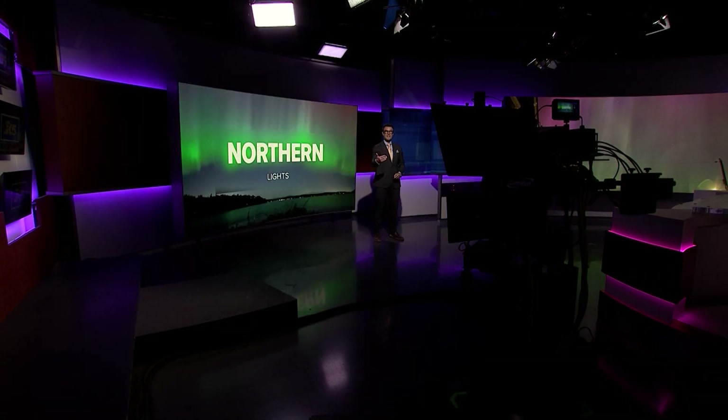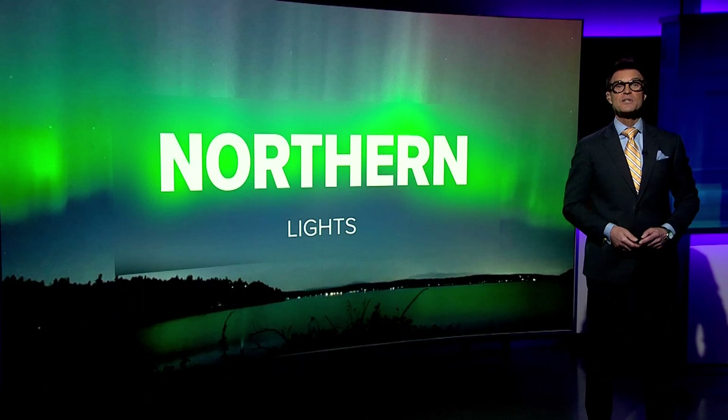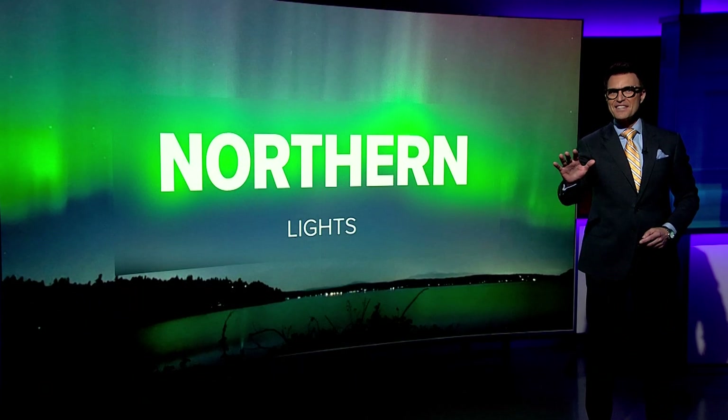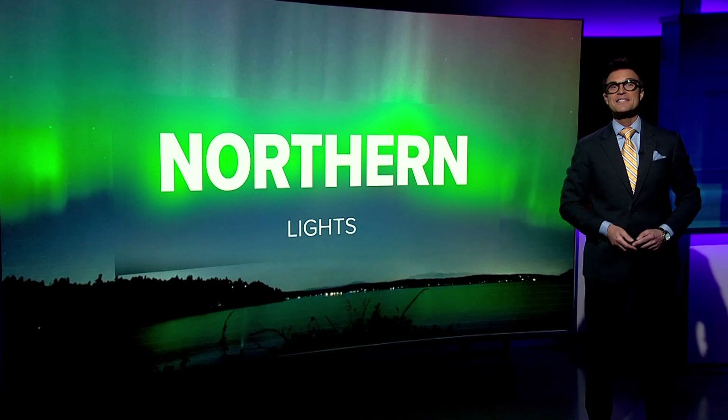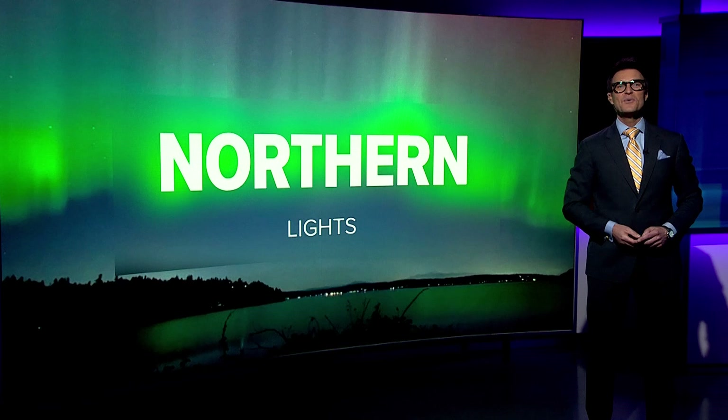Scientists are expecting many more solar storms as we near the 11-year maximum, and their impacts could extend well into 2025 and possibly 2026. So if you missed the last event, you probably have more chances to see this spectacle and I highly recommend it. Thanks for joining us and happy aurora hunting.